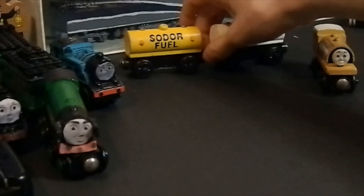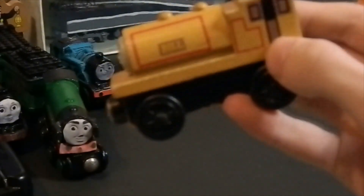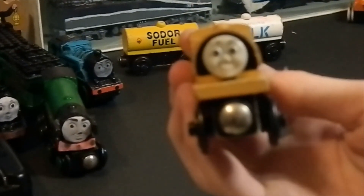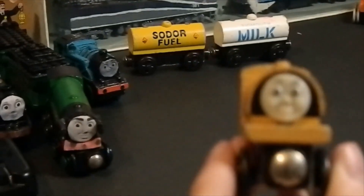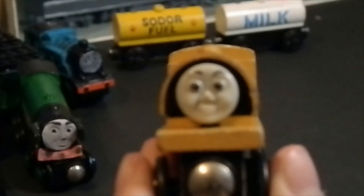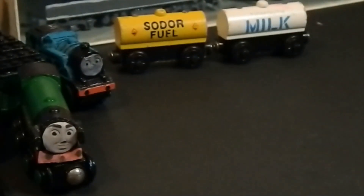And then Bill — I was wondering which twin was going to come first, and well, I guess this answers my question. My camera does not want to focus on this. But I got Bill from 2002. Ben is coming, hopefully.